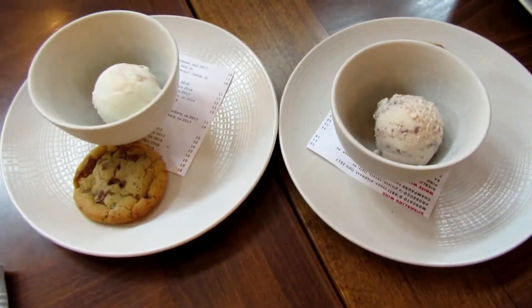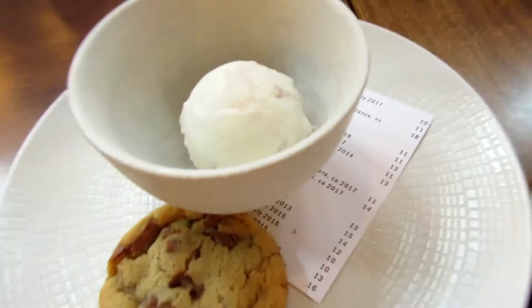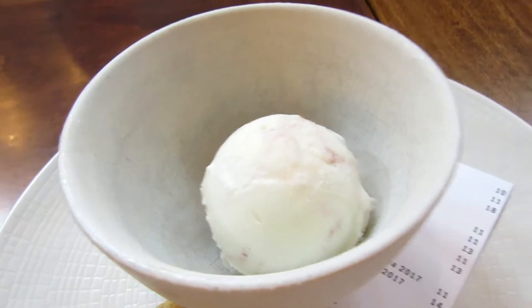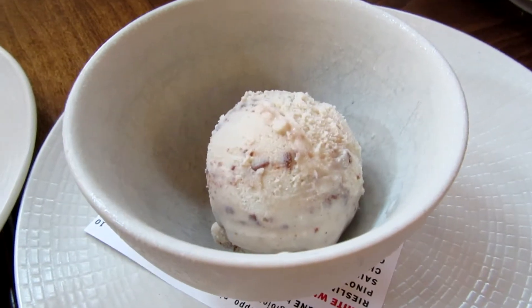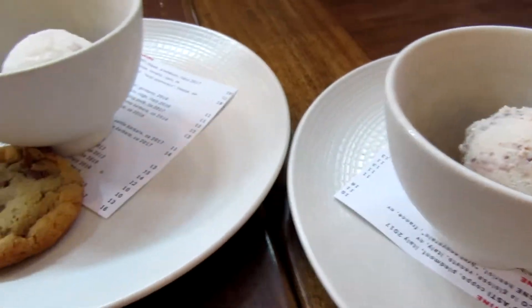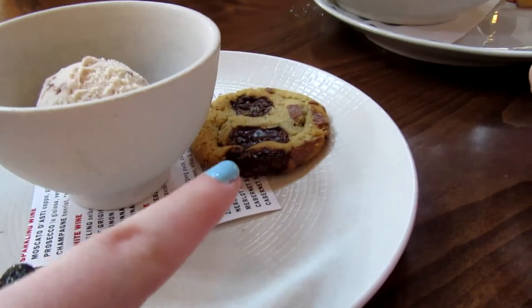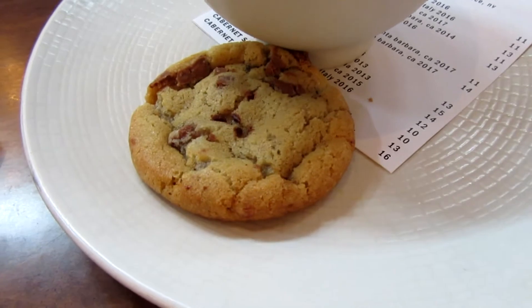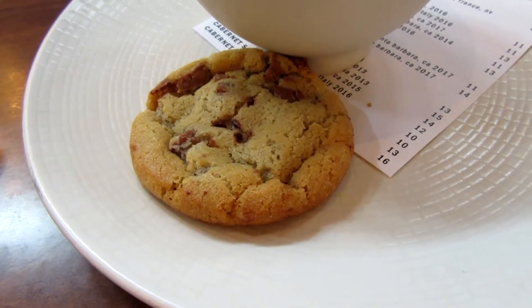Free gelato for pass holders — you knew we had to get our gelato again! This one is the white chocolate raspberry, and this one is the cinnamon roll. Highly recommend — they both come with cookies. I love this place!